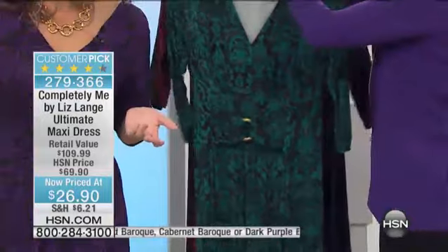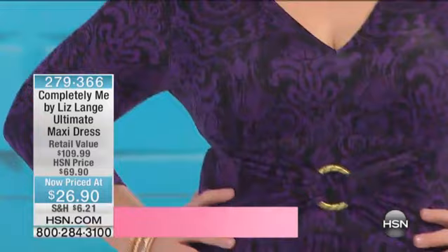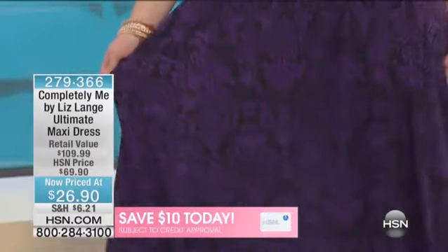I don't remember the last time I've ever sold this ultimate maxi at this price — I'm so excited about it. My producer Catherine, who is a total fashionista, very stylish — she says she has this in five or six colors, probably at full price.